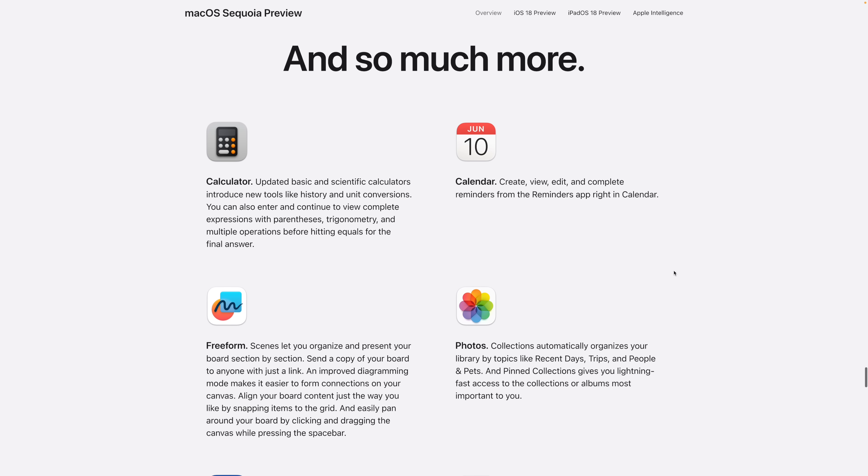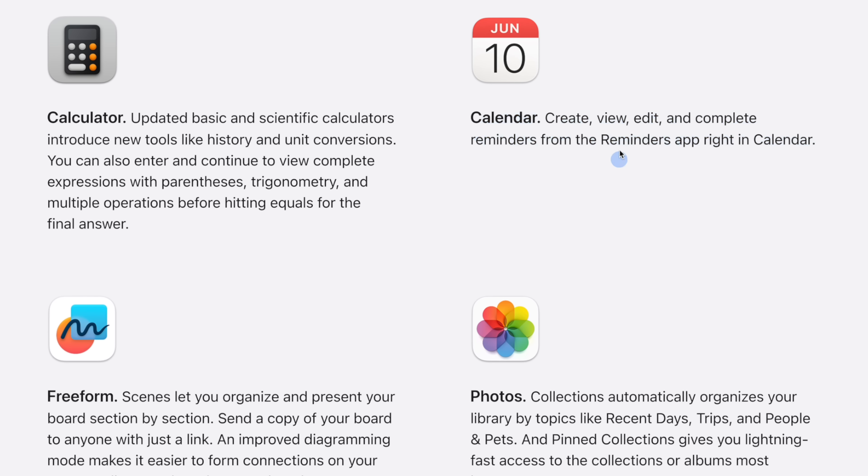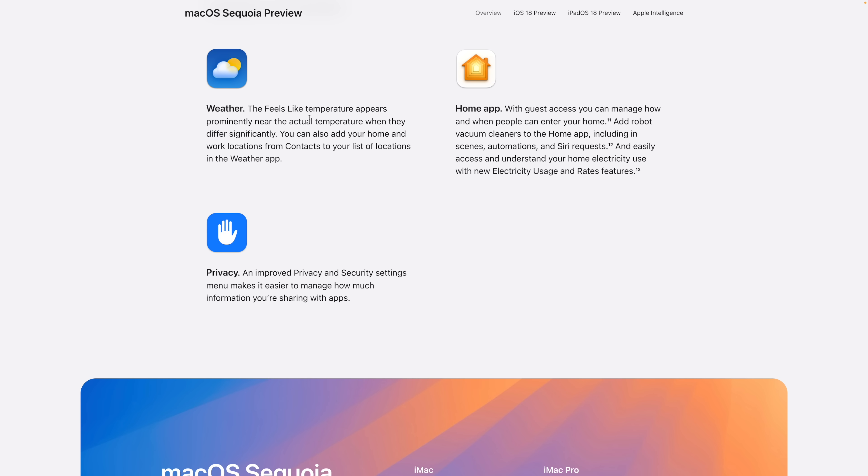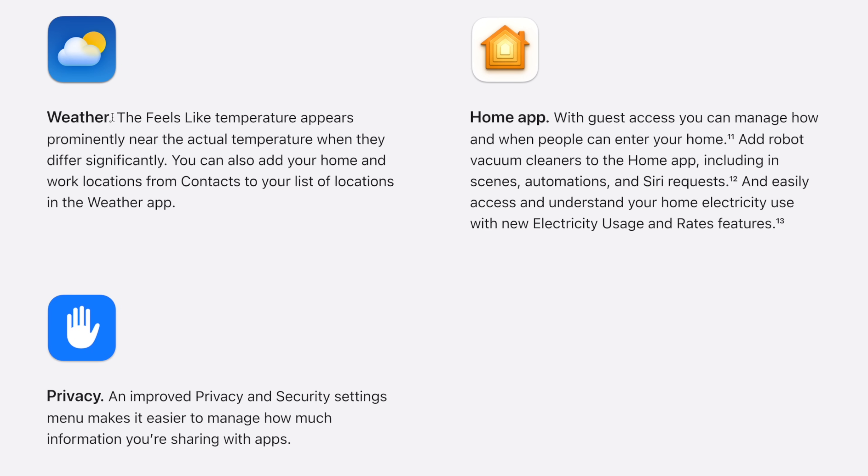This didn't even make the keynote, but those of you who use the stock Calendar and Reminders apps will be able to manage reminders directly in Calendar — creating them, checking them off, and seeing them alongside your events. Also, lots of updates are coming to Weather across all platforms, and the feels-like temperature is going to appear prominently next to the actual temperature, which is especially noticeable somewhere like Florida where those numbers can be very different.